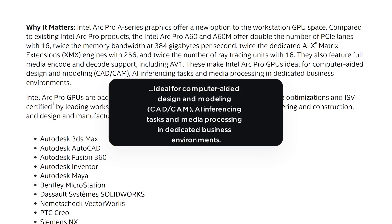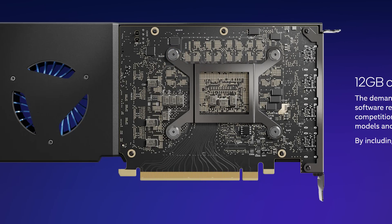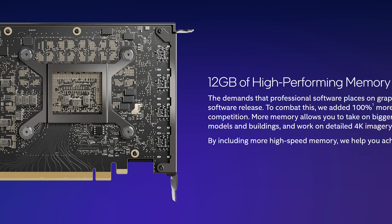According to Intel, it's ideal for computer-aided design and modeling, AI inferencing tasks, and media processing in dedicated business environments. Unfortunately, Intel didn't provide a price, but we can assume they're going to be pretty affordable.